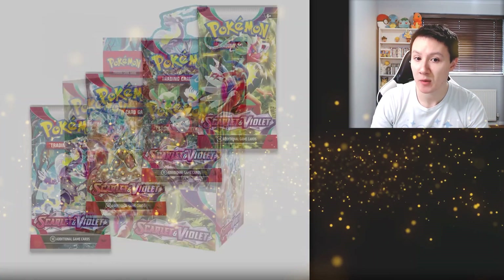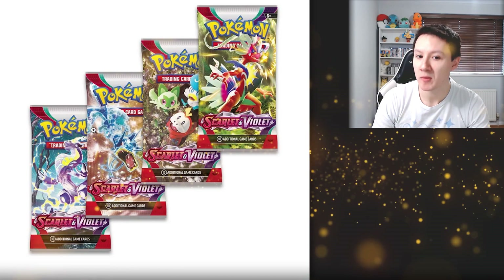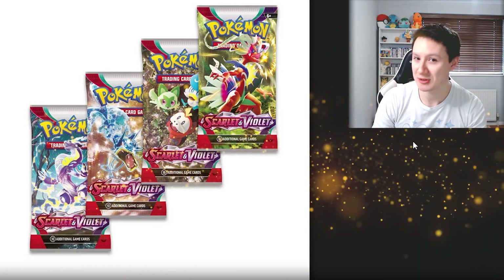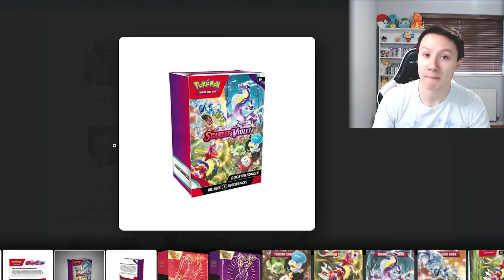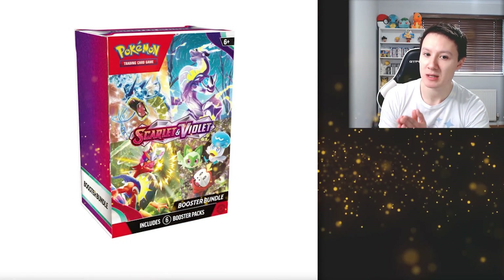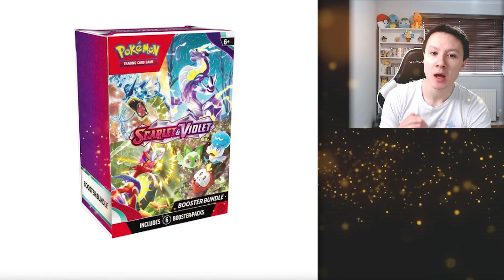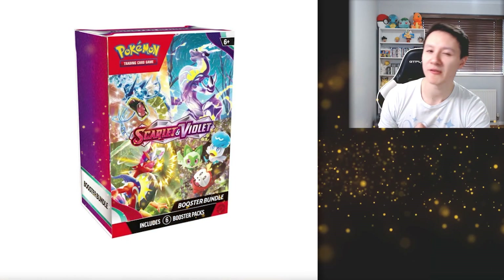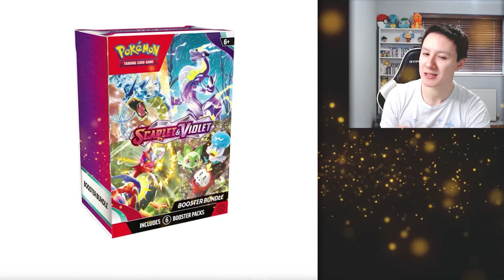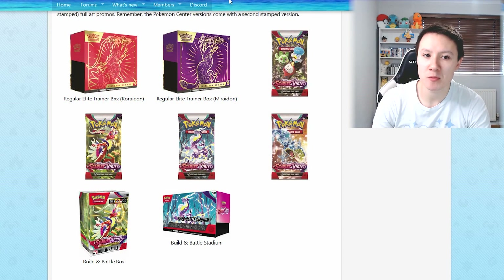There will be a booster box for this set. These are the artworks which are going to be on the individual packs - we have one for both legendary Pokemon, one for Gyarados which looks really cool, and one with the three starter Pokemon on it which looks adorable. We also have a booster bundle being released for this set. These are basically just a box which comes with six booster packs of Pokemon cards and nothing else. It's a nice option if you don't want to pay the extra money for an Elite Trainer Box where you end up paying for all the little goodies like coins and dice. So if it's just the cards you're looking for, this is definitely a good option.